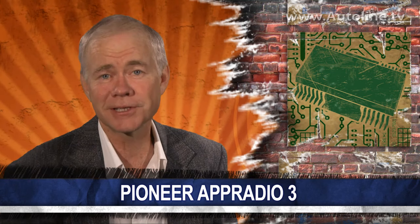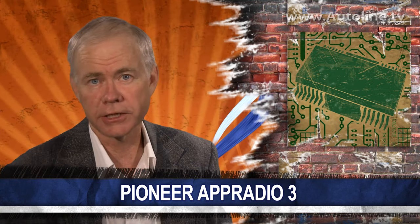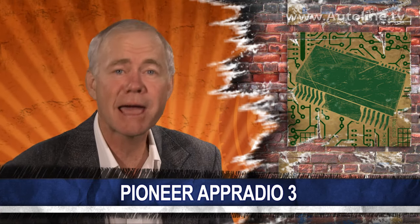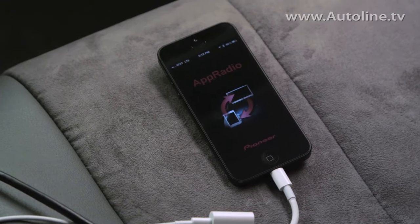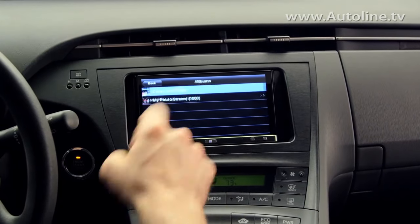If your vehicle is a couple of years old, there's a good chance that the technology in your center stack feels ancient compared to the phone in your pocket. Pioneer Electronics recently stopped by the AutoLine studios to demo its latest aftermarket audio unit called the App Radio 3. Plugging in your smartphone allows the capacitive touchscreen to access the apps, GPS and data connection of your device.